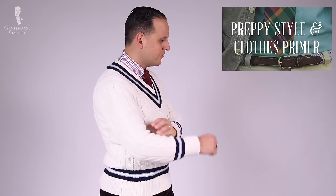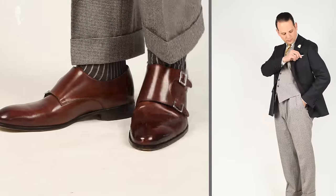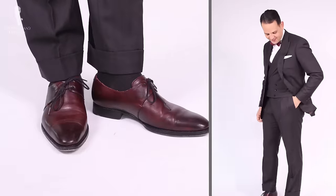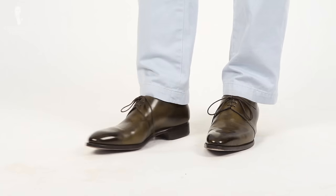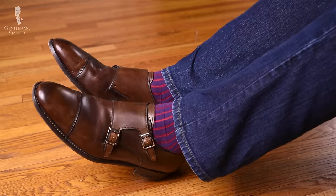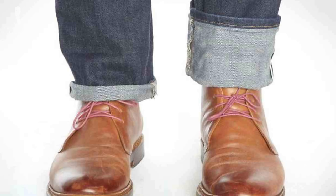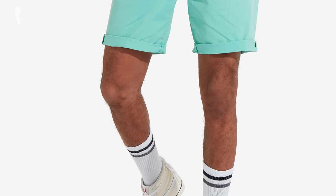Cuffs are also often a feature on dress trousers or slacks worn to the office — just think of the typical gray flannel pants with a navy blazer, for example. When it comes to casual pants, you may still encounter turnups on chinos or khakis, even though you can also find them without cuffs. When it comes to traditional workwear such as denim or jeans, you will not find a cuff because that would simply be impractical.